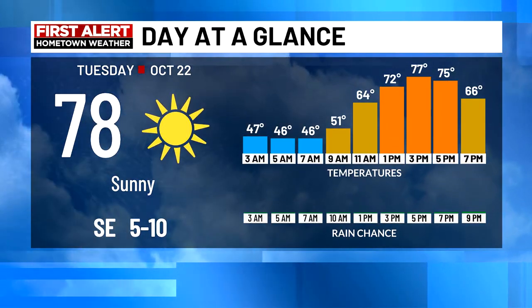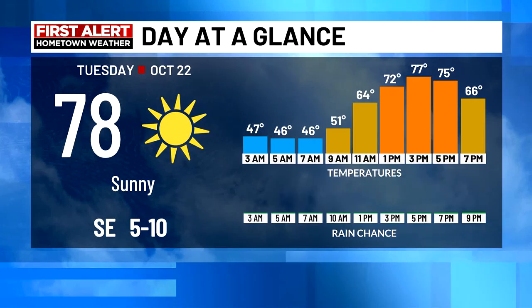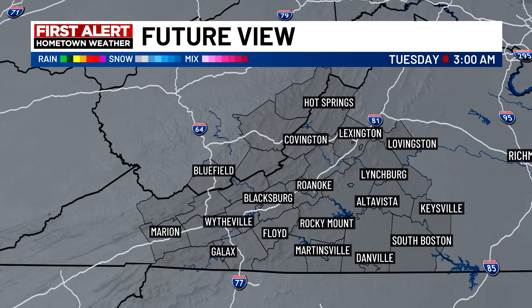Temperatures this morning starting off mainly in the 40s. We'll see those temperatures rebounding back up into the mid and upper 70s as you make your way through the afternoon.